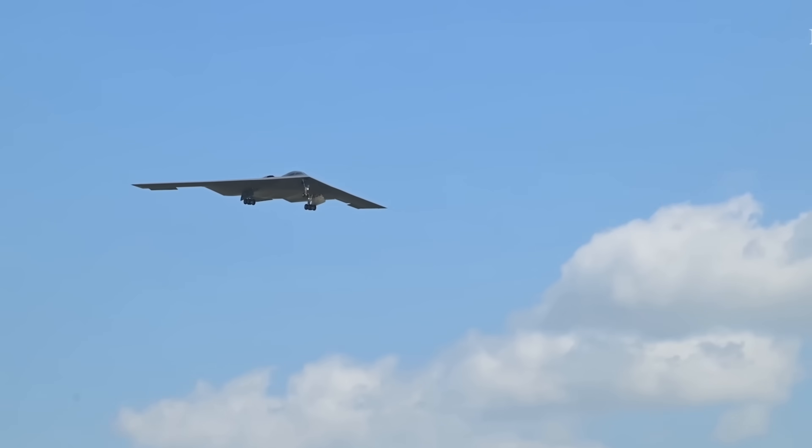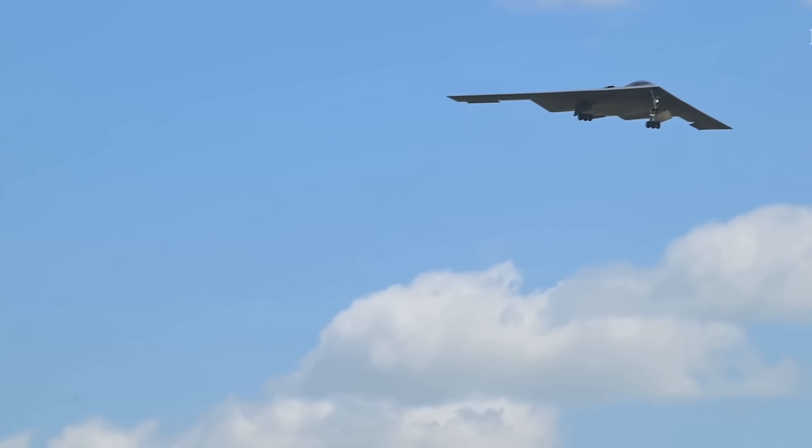The B-2's role is expanding, not shrinking. While it was born to end the Cold War, it's being reborn to shape future conflicts. It's more than a bomber — it's an evolving platform for integrated multi-domain warfare. And that's why it's not going anywhere until the B-21 is fully operational. Maybe even after. We might not ever see an end to the B-2.